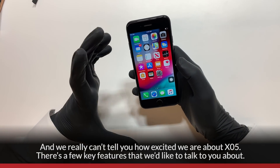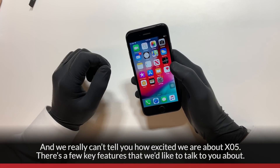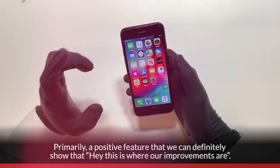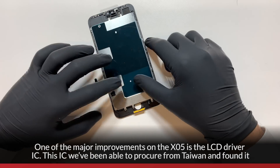We really can't tell you how excited we are about XO5. There are a few key features we'd like to talk about — primarily positive features we can definitely demonstrate. One of the major improvements on XO5 is the LCD driver IC.